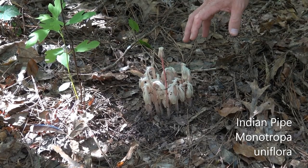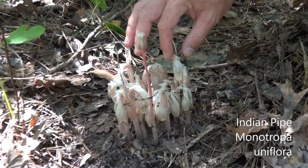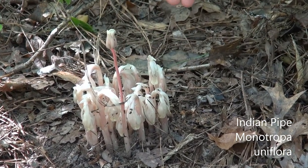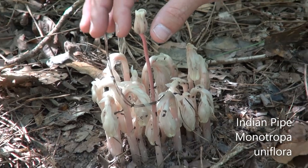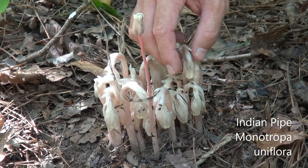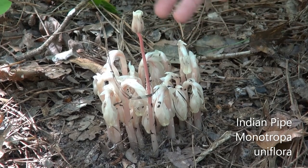Hello everybody, this is a really unique species called Indian pipe. It's a saprophytic plant, which means it grows on the sap or the roots of other plants. It's a very beautiful plant and it's got really interesting petals on it, because these do not have any chlorophyll in them. They don't need it because, since they're parasitic, they grow on the roots of other plants, using the energy the other plant makes from photosynthesis.